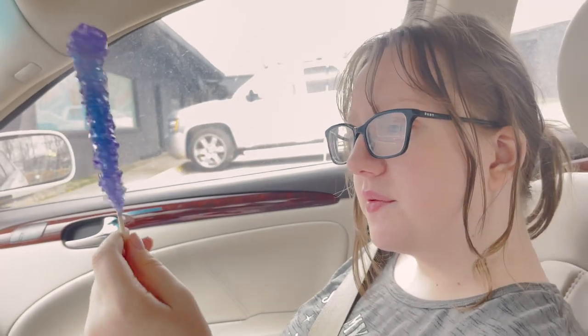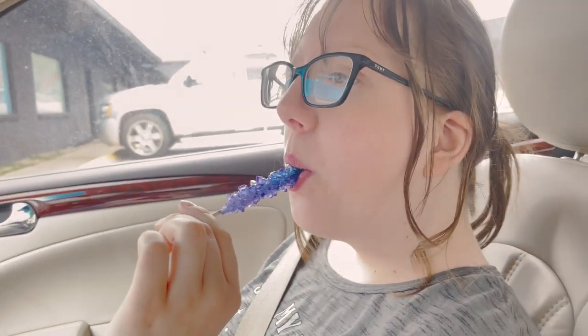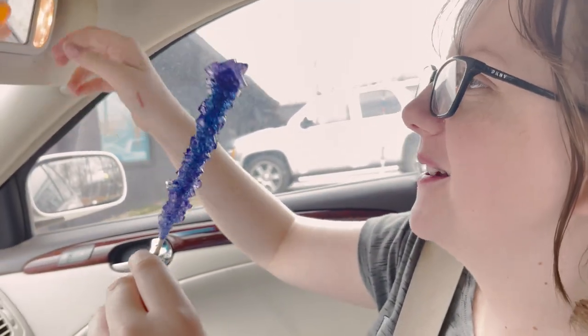It's my first time trying one of these rock candy sticks — here you go. It tastes like those purple fizzy candies. Oh my gosh, your teeth are instantly purple! And we're on the way to the dentist. Oh right, better put that up.